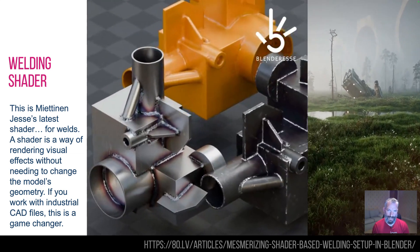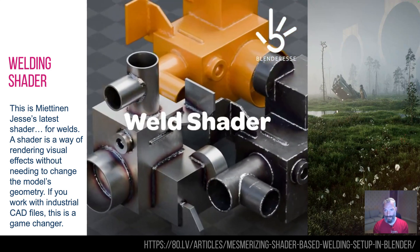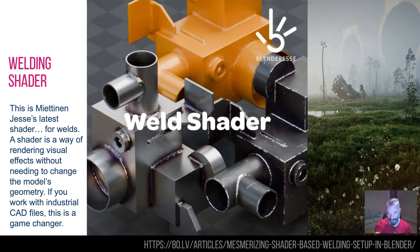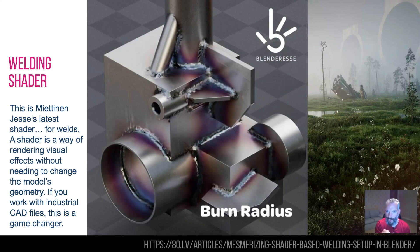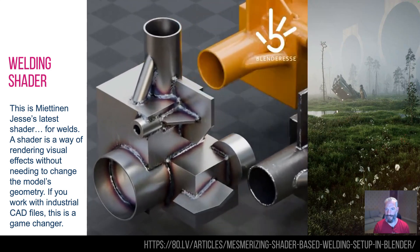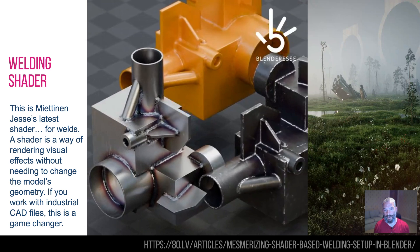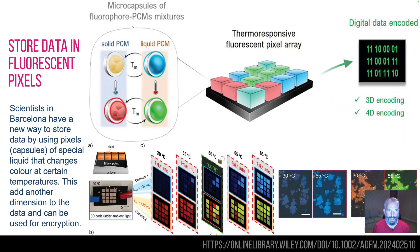Shaders — if you didn't know what shaders were, they are a way of essentially rendering things without actually changing the geometry of the model. They've been used for years and they're quite interesting. This is Mitenen, who has got this whole shader thing absolutely nailed. He creates these swamp things as you're seeing on the right-hand side, but this is his latest welding shader. It's just a model of intersecting shapes, but it can do all the welding effects and even the little heat distortions. If it's painted, it can do it all underneath the paint. If you work in an industrial sense with CAD drawings and need to make them look far more realistic, this is really interesting. Shaders are cool, and that's a new cool one.